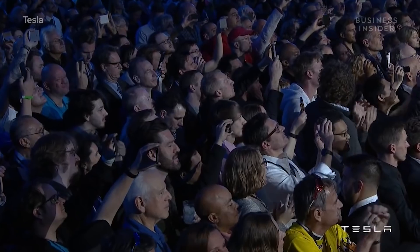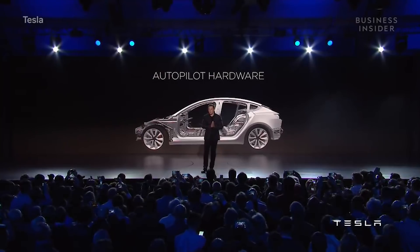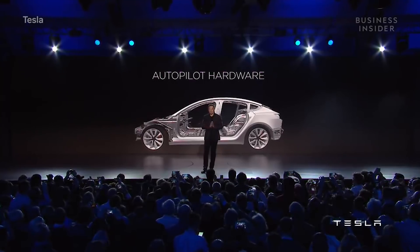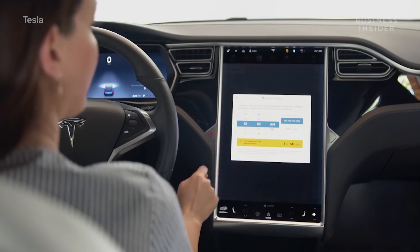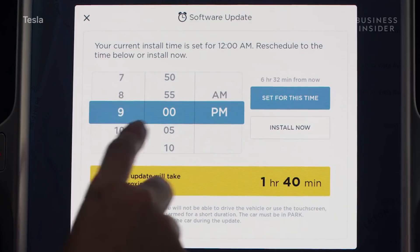It's in the cars right now. All Teslas being produced right now have this computer. Back in October 2016, Tesla announced that its vehicles will start shipping with cameras and sensors to support fully autonomous driving through a software update and computer upgrade to come. According to Elon Musk, that day has arrived. All cars being produced have all the hardware necessary — compute and otherwise — for full self-driving.